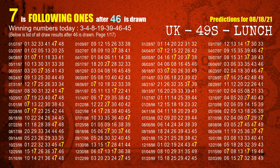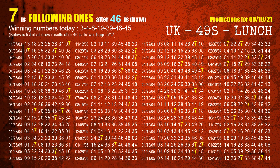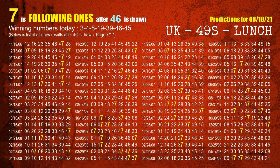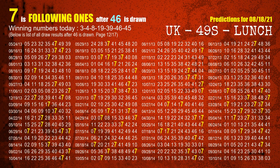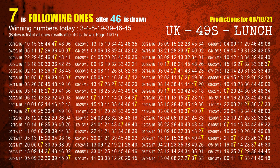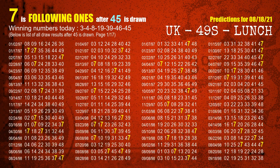The sixth winning number is 46. The most frequently following units digit is 7 when 46 is the winning number in the last draw. The booster winning number is 45. The most frequently following units digit is 7 when 45 is the winning number in the last draw.